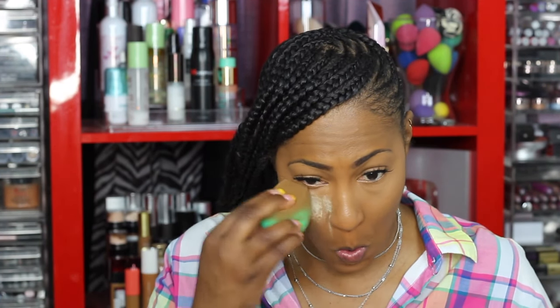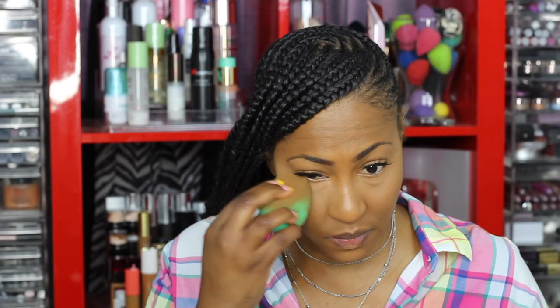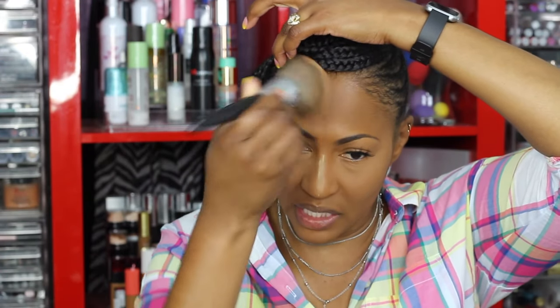Okay, wow — it kind of created like a little barrier. Let's see if it makes a difference. So we're going to set the foundation now — this is how the foundation looks without being set. I see a little bit of orange in certain lighting but when I wore it the other day it looked perfect. The Covergirl powder I've been using — I've been going between this and my BH Cosmetics powder but I think I've been leaning toward this one a little bit more.